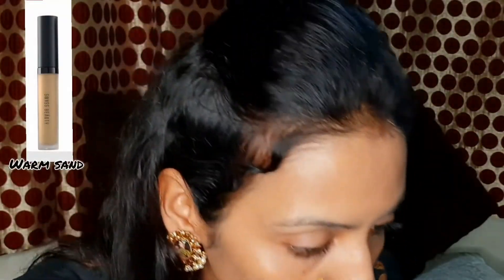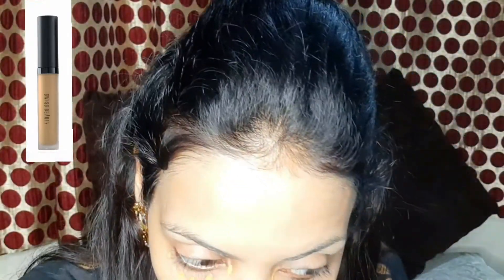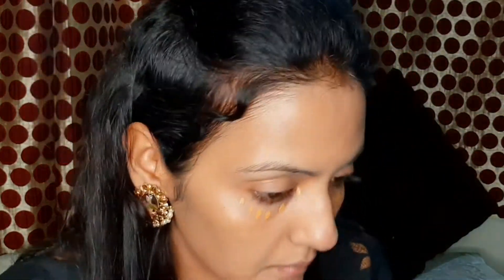You can use this cream on a daily basis. My face is looking fresh, bright, and dewy. The second product is a concealer from Swiss Beauty. My shade is Warm Sand. I have whitish skin with a yellow undertone, and this shade is exactly matching my skin tone.